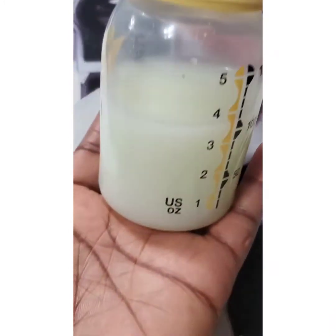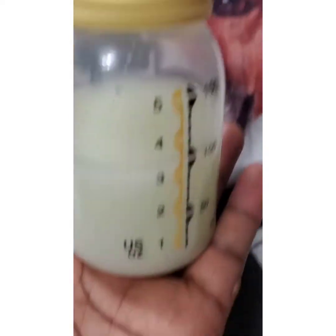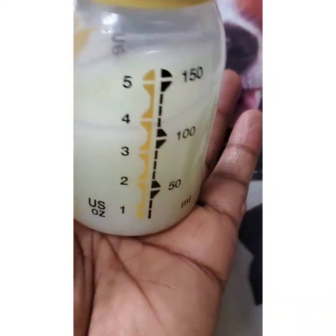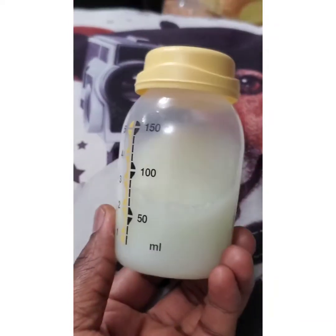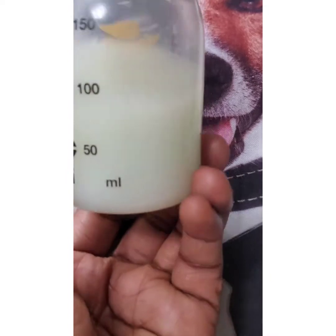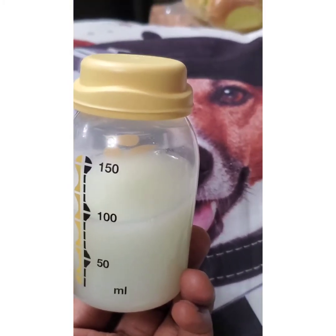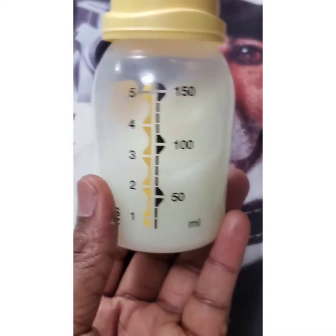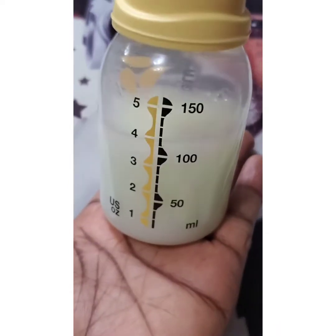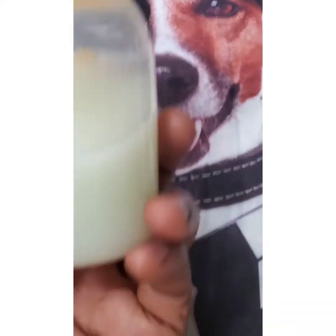The reason foremilk is watery is that during milk production, the fat cells — the fats and bubbles — tend to stick to the walls of the alveoli. Once feeding is initiated and your baby sucks, the milk is ejected and moves toward the nipple. Because the fat cells are stuck to the alveoli walls, the baby first gets the foremilk phase, which is low in fat and higher in lactose. If the breast is very engorged, this foremilk comes out first, quickly and in large volume.